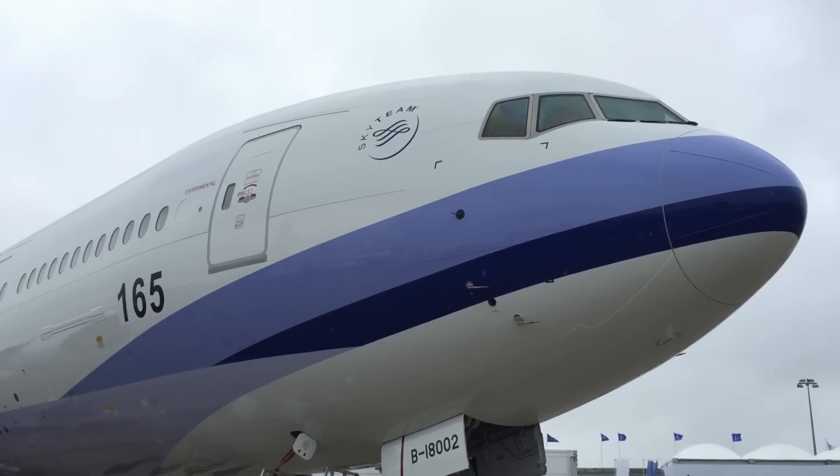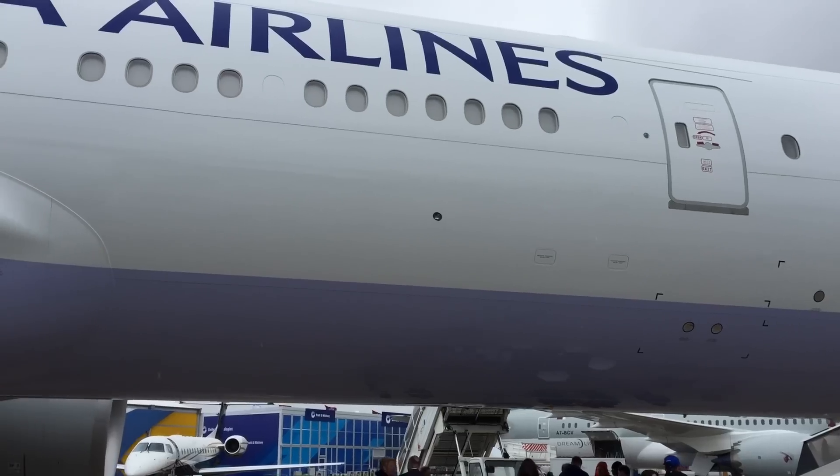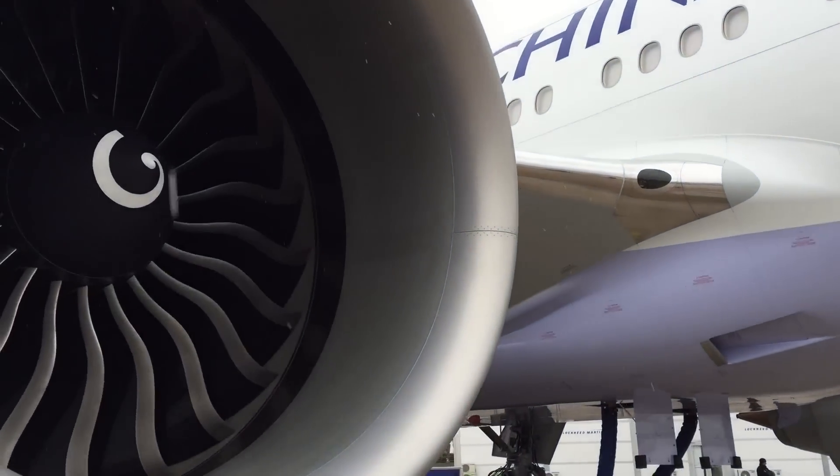A 777 is a phenomenal aircraft. It's been in service for about 20 years now. This particular aircraft behind us is a 777-300ER. It's an ultra-long range aircraft. The engines on this aircraft are the GE90-115.